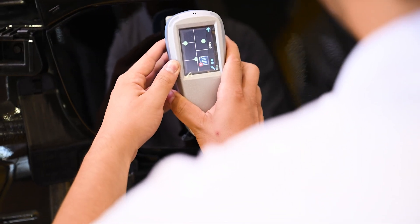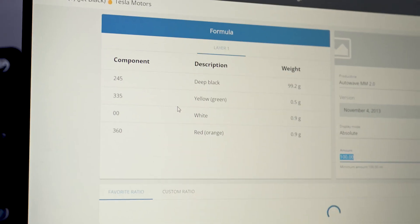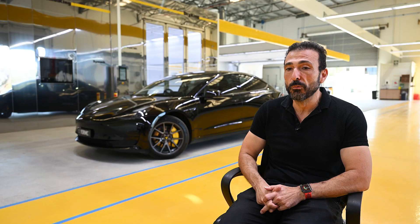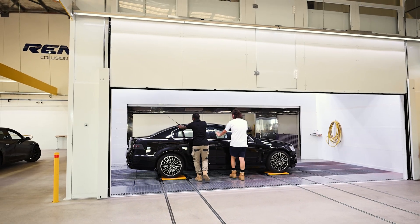We have a state-of-the-art paint line technology that allows us to repair the vehicle right through to the polishing process without having to actually drive your vehicle. Once it goes on to the paint line, it's basically a driverless mode where we can repair your vehicle all the way through to the polishing phase.